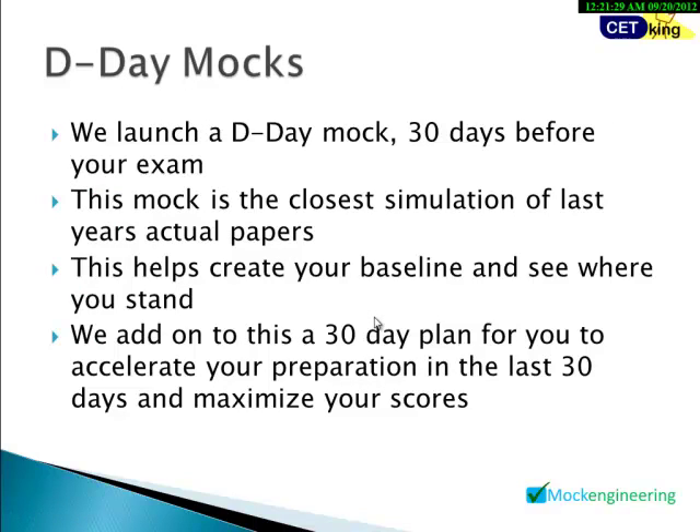The D-Day mock is an innovative concept. One month before your exam, we launch a D-Day mock that gives you an overview of the paper and what to expect. Students normally become serious only in the last few days, so this mock helps you find out where you stand, how much improvement is needed, and then follow a 30-day plan to improve accordingly.